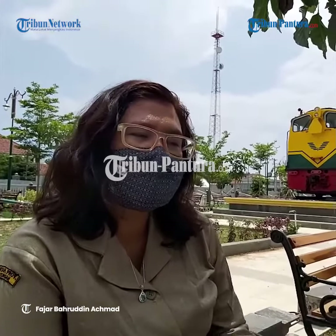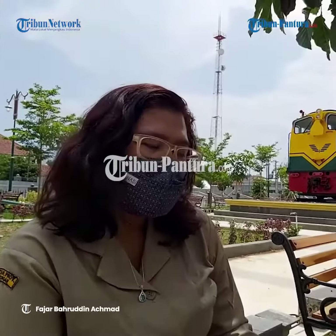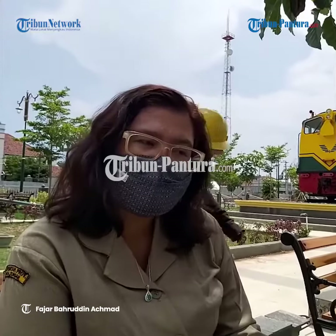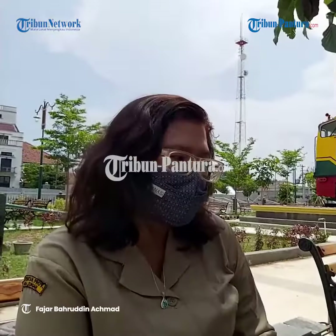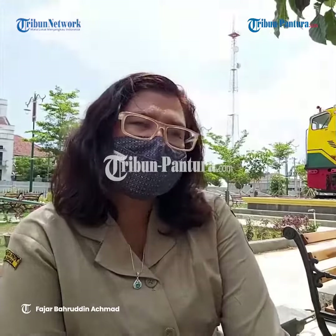Khusus untuk pekerjaan pemindahan loko, ada penambahan lighting, lampu-lampu dan sound, serta emblem-emblem yang sesuai dengan kebutuhan loko ini. Di sini juga ada pekerjaan lain, yaitu pemasangan pasir keliling.